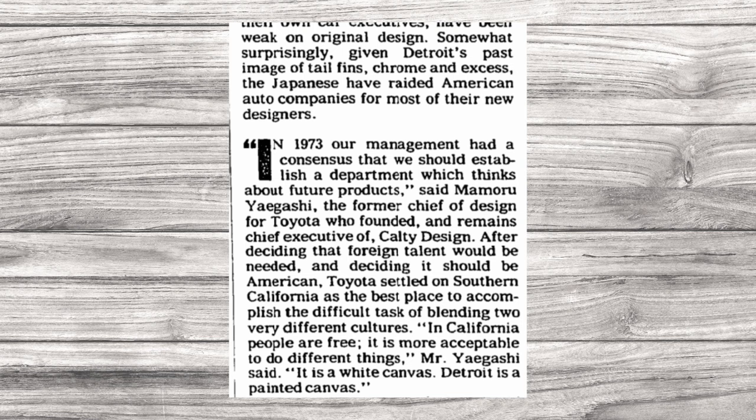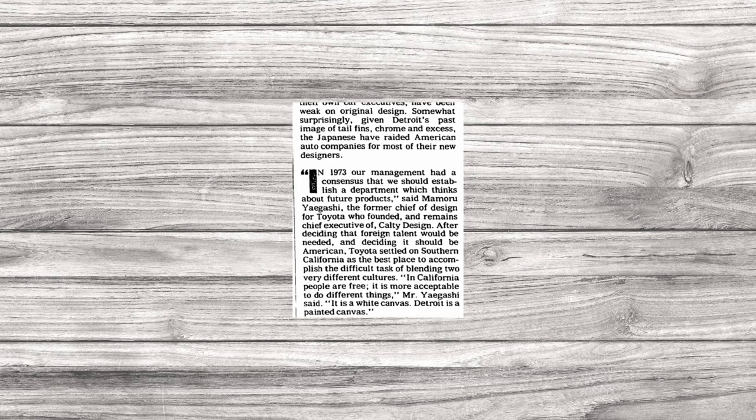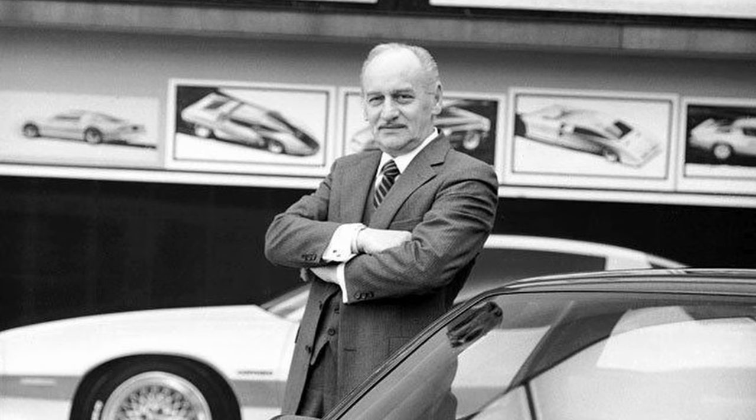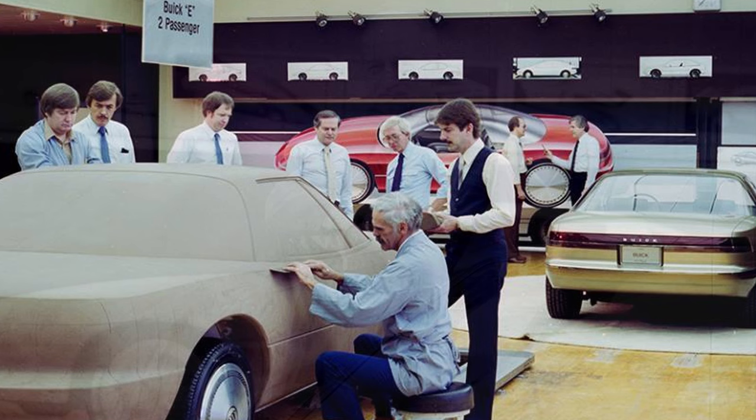Design veterans went to Southern California to escape the brutal Detroit winter. David Hackett worked for Ford for 15 years before going to Calty in 1978. Dennis Campbell left Chrysler in 1980 and spent 25 years at the firm. Then-General Motors Vice President of Design Irvin Rybicki said he had trouble hiring young designers who would rather live in California. The Big Three eventually wised up and opened facilities of their own in the region — GM and Chrysler both set up shop there in 1983, and Ford followed in 1984.